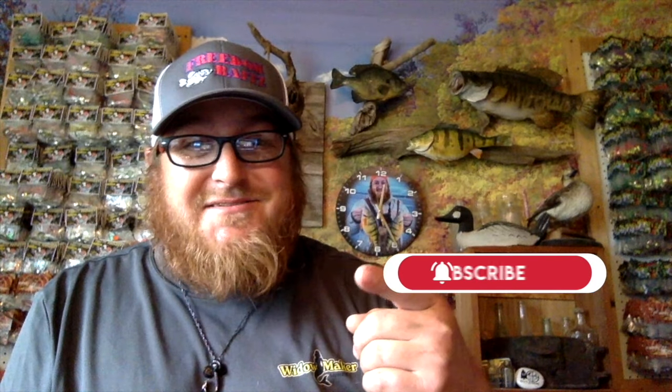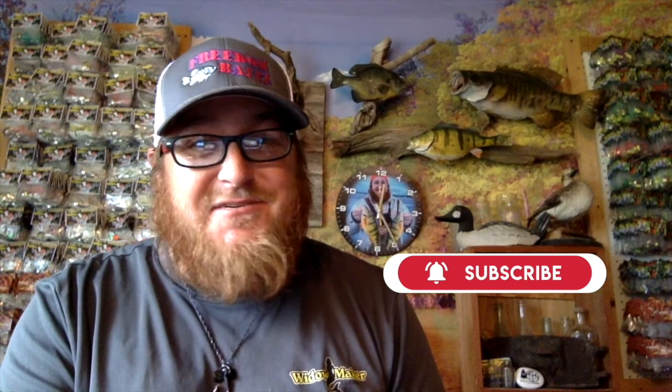Make sure you hit that subscribe button so you never miss any of these great adventures. It's gonna be an epic fall. Hello everybody, welcome to another adventure of LT Outdoors on the trapline.